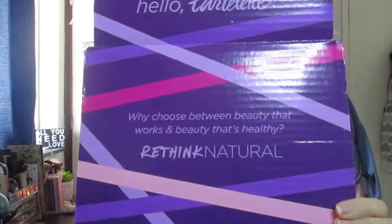Hi, it's Bianca and welcome back to my channel. In today's video I'm gonna be trying out a whole bunch of top products that I bought recently, about a week ago. I'm so excited to try them out for you. I have tried one or two products but I haven't tried all of them. This is what the box looks like — it says 'Hello Tarte, why choose between beauty that works and beauty that's healthy, rethink natural.' And I got a little coupon code and unicorn paper — how bloody cute is that.